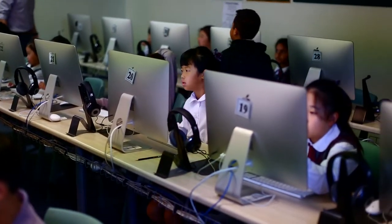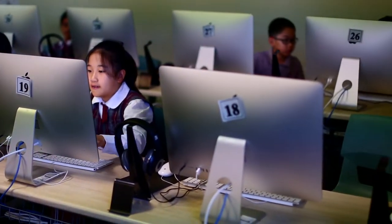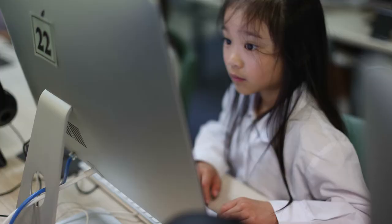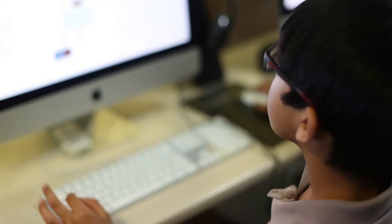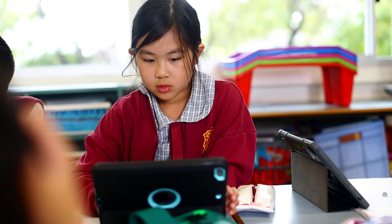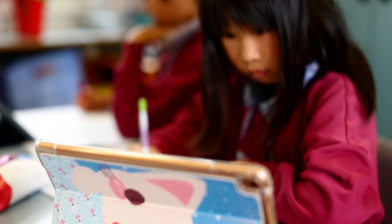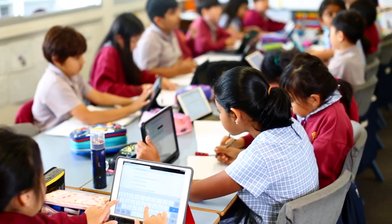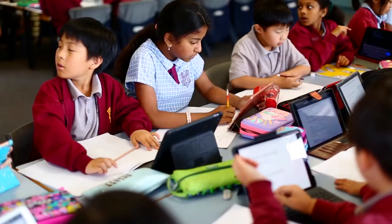Students at Epping West Public School have many opportunities to engage with technology, both as part of their learning in the classroom, specialist classes and extracurricular opportunities. All students have an ICT lesson once a week. Students in year five and six have an hour lesson, students in years three and four have 45 minutes, and students in kindergarten to year two 30 minutes using iPads.